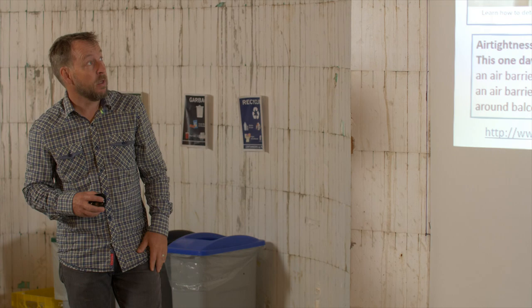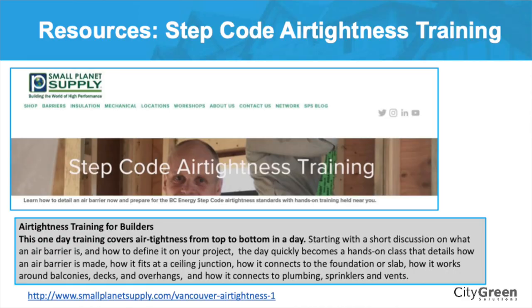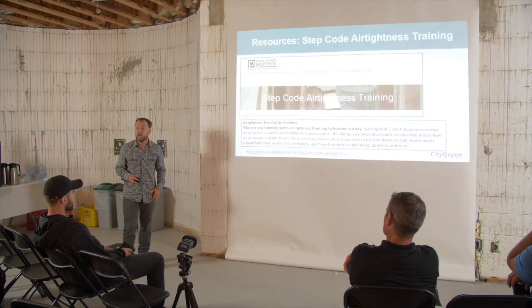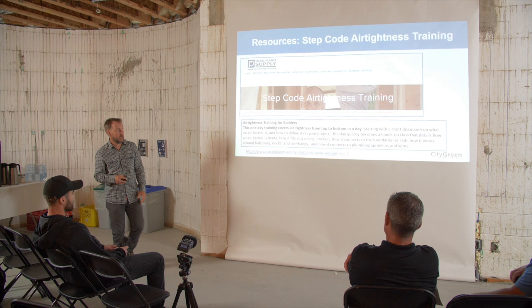There's a range of different types of air tightness training where they actually show you about applying different types of tape and other materials — more hands-on. We've heard from others that some of these trainings are great. Today we're talking about the step code; this isn't really a training on doing an air barrier. And at times there have been subsidies through one of the utilities to take that training.